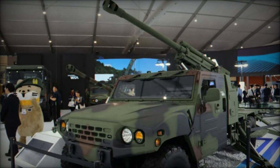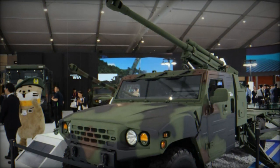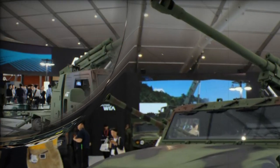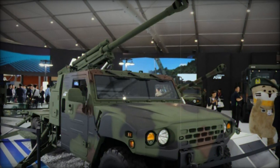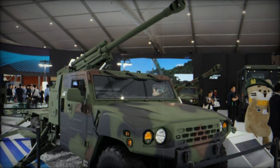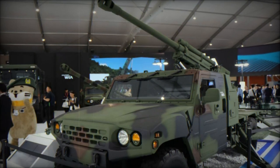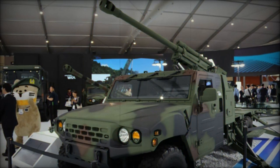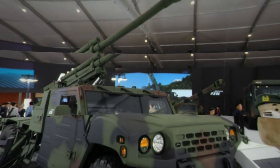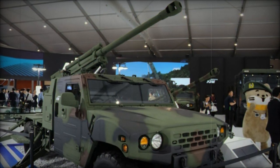At the Cadex 2024 exhibition in South Korea, Hyundai WIA showcased an innovative 105mm light self-propelled howitzer mounted on the Korea Light Tactical Vehicle, KLTV. This advanced artillery system is tailored to provide critical fire support for light infantry brigades and airborne operations, delivering rapid firepower with a focus on mobility and automation. Designed to excel in high-intensity combat scenarios, this system is optimized for quick deployment and execution.